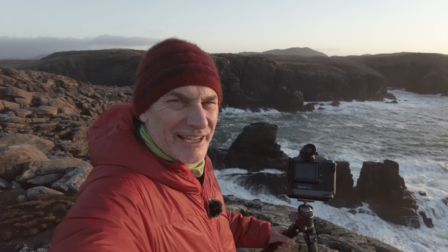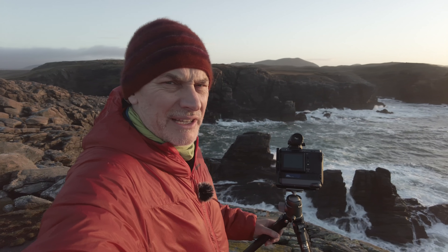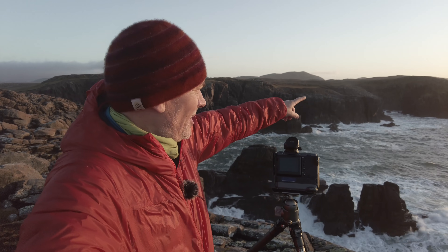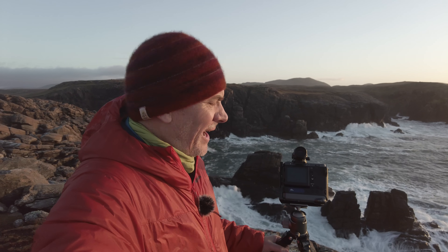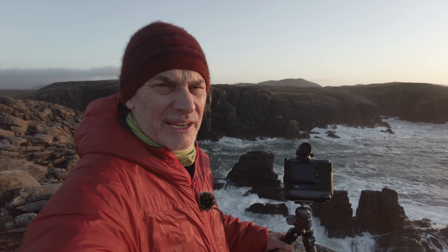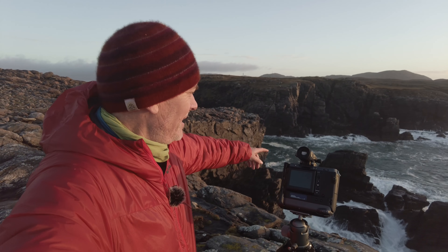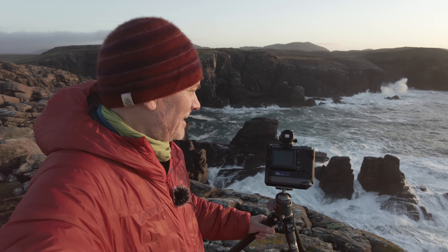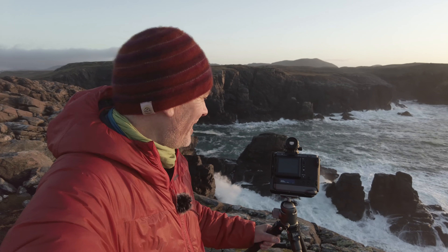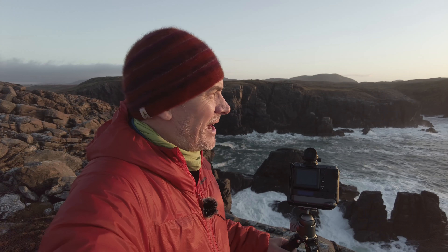This location is absolutely spectacular. The main feature is actually a big archway over that way, but you'd be shooting directly into the sun. So I've made the executive decision to come around another little peninsula and shoot down on these cliffs and sea stacks. As you can see, the ocean is pretty vigorous — I definitely would not want to fall in there. I'm more or less just taking grand landscapes right now.